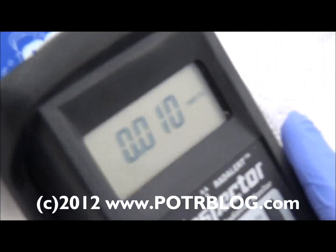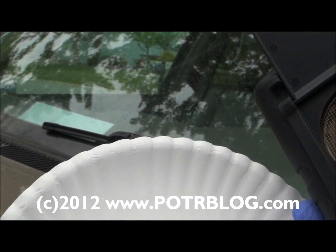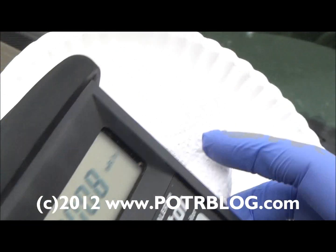So it is April 27, 2012, around 4:20 in the afternoon on a Friday. It's been raining here just a little bit — it's initial rain. Going to take a sample here off the truck.